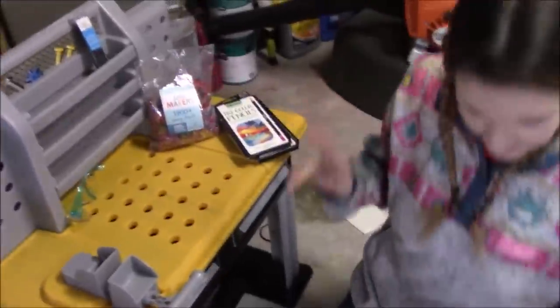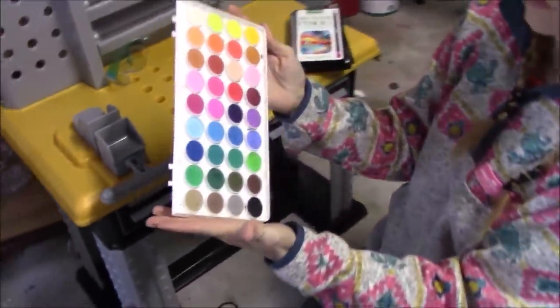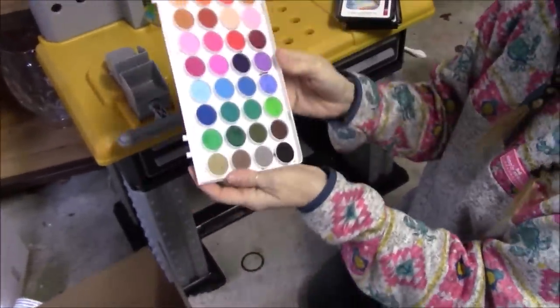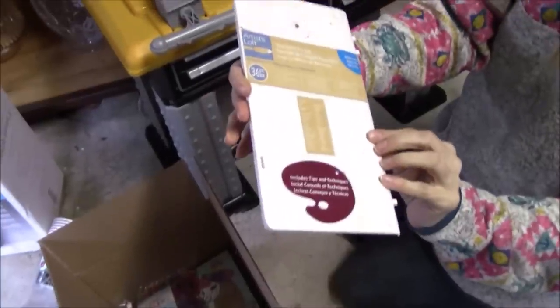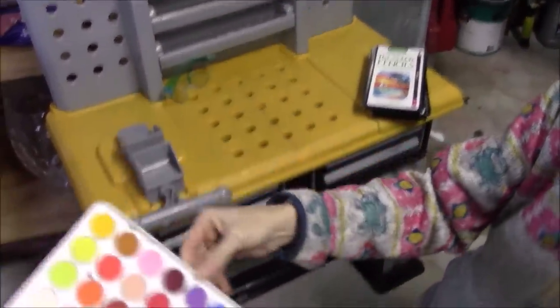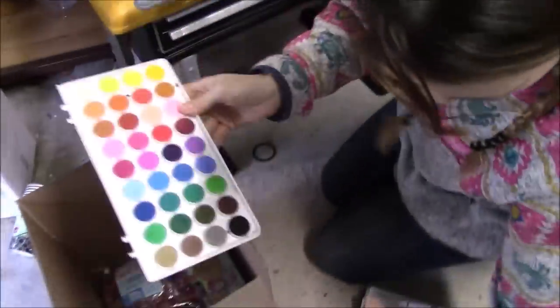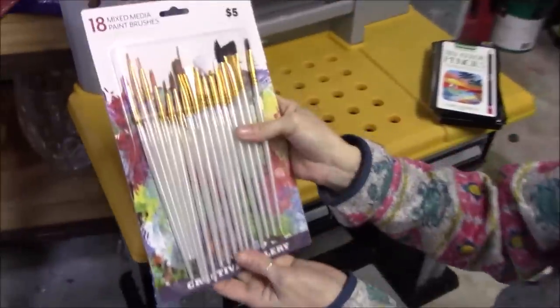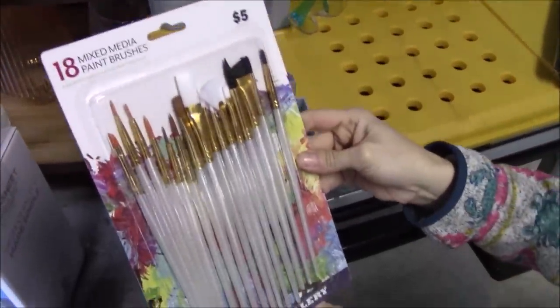Next we have watercolors — Artist's Loft watercolor set, slightly used, no lid, but in good condition. We also have mixed media paint brushes — just a bunch of different shapes and sizes going in the box.